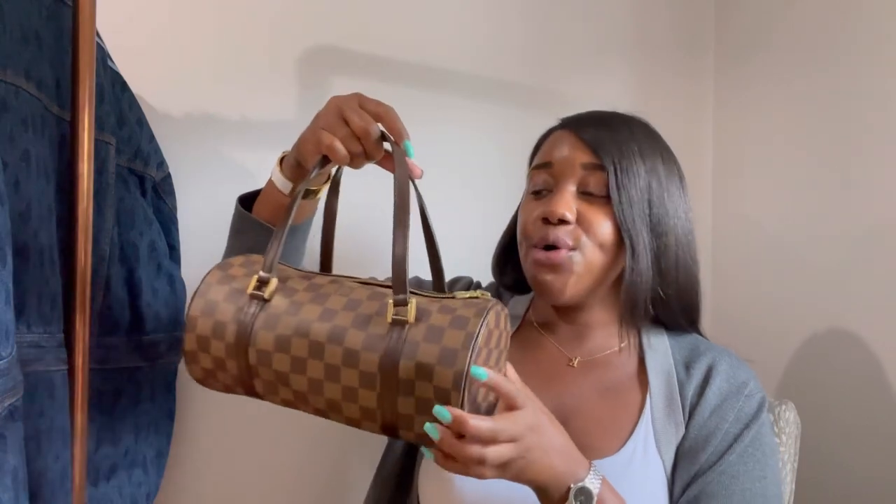So let's get to the point — it is the Damier Ebene LV Papillon handbag. My parents got this for me when I turned 21, my senior year of college, and I've had her all these years. I keep her stored in the closet.